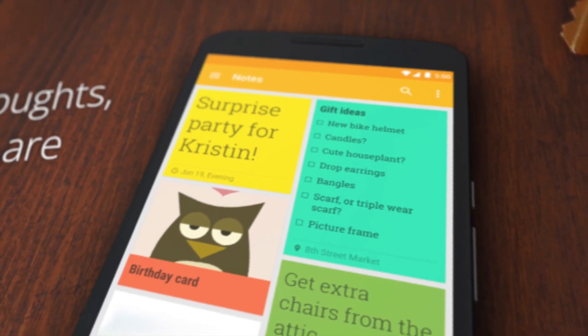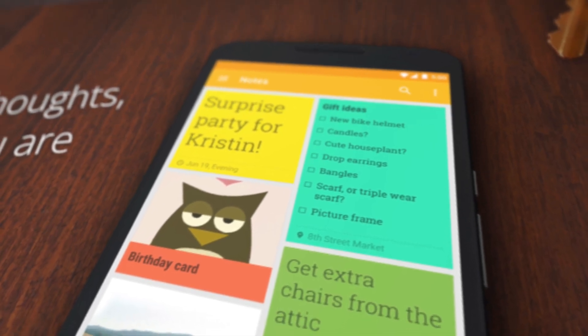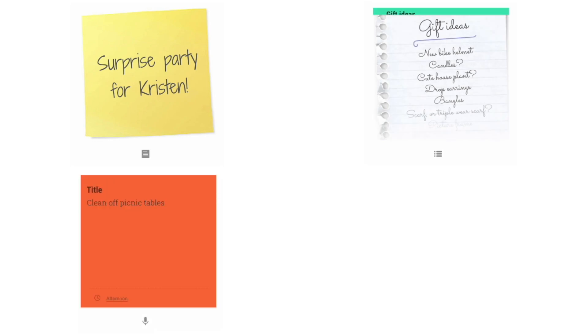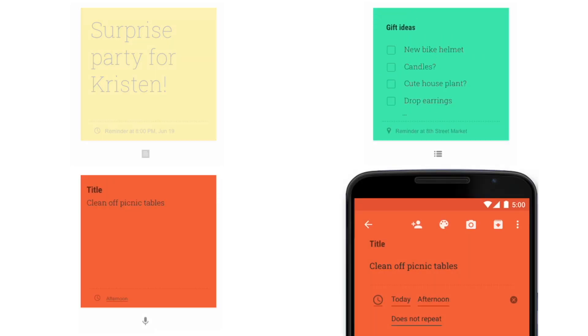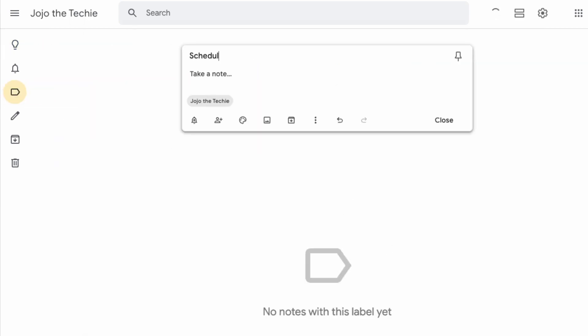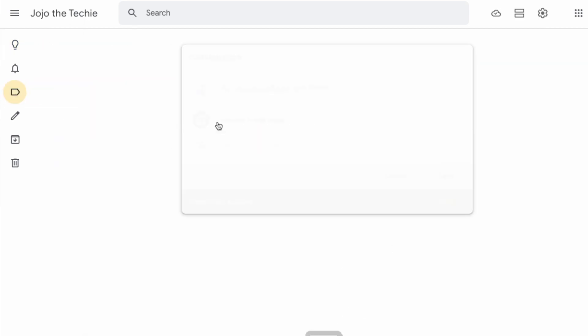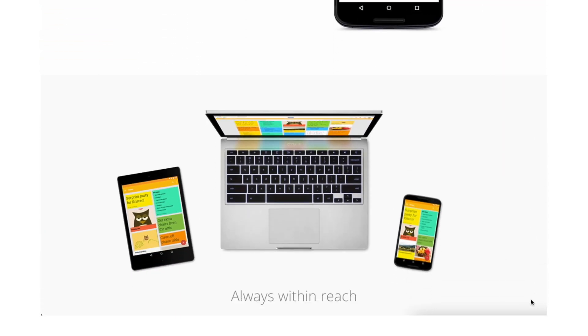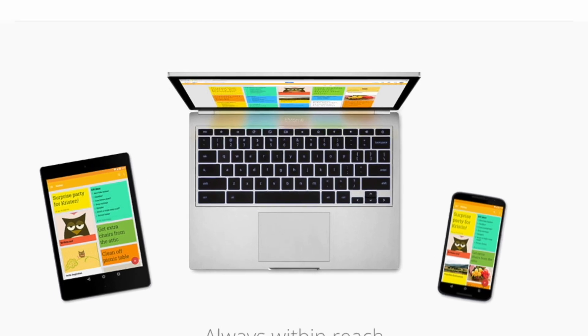And last, but definitely not least, the often overlooked Google Keep. Google Keep is a note-taking app developed by Google that you can use to write plain text notes, bulleted notes, or voice notes, and you can give them time or location-based reminders. You can organize these notes by giving them labels, and you can share said notes with anyone else that has a Google account. What I love the most about Google Keep is how simple it is to use and how it is cross-platform, so you can use it anywhere.